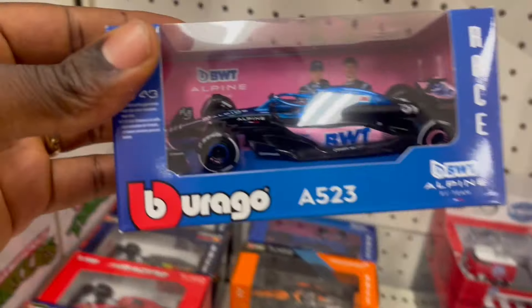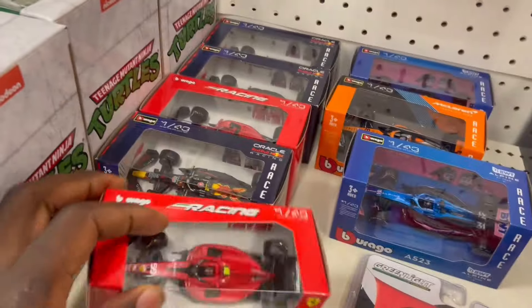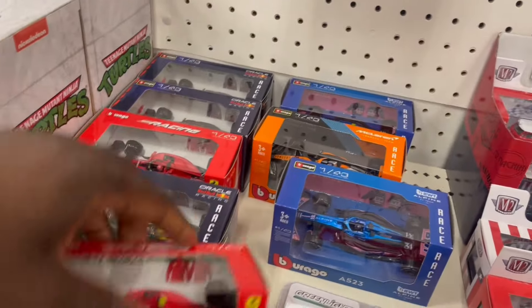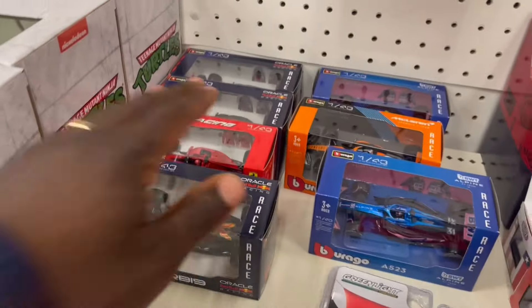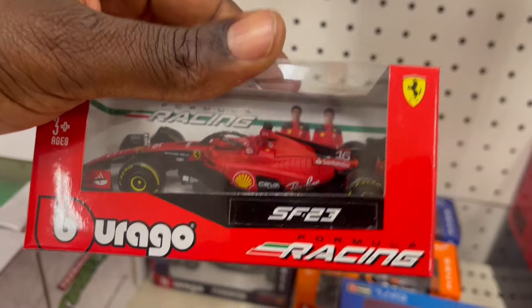We have the Durango. Let me see which one is the best here. Red Bull — it should be Ferrari. I just dropped it. Formula one racing!